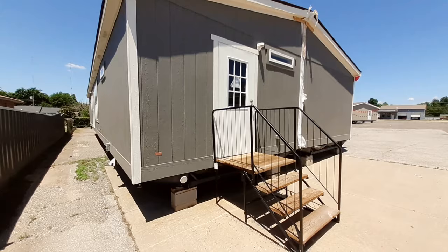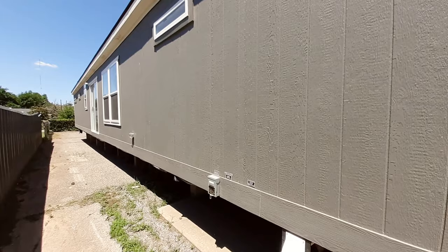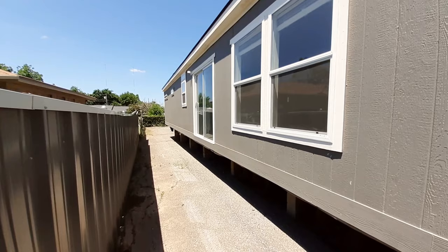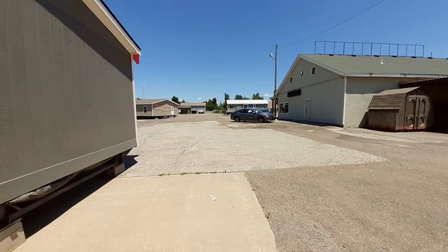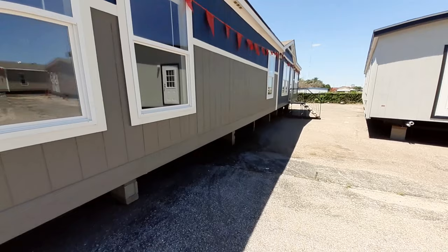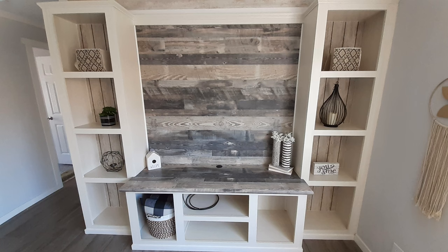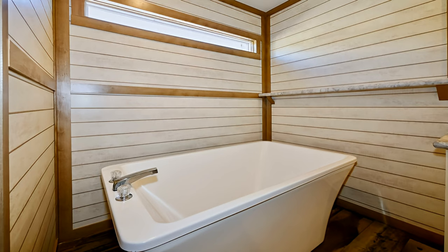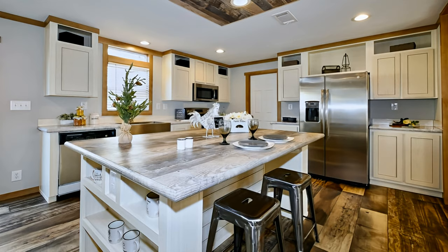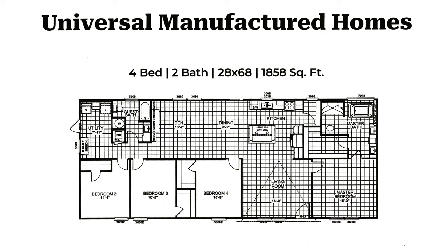We'll come around here and take a look at the backside. Just want to point out we've got these sliding glass doors and a transom window above the tub — that big long one way down at the end. This home has a living room, three bedrooms, two baths, and a really large family room with a built-in.